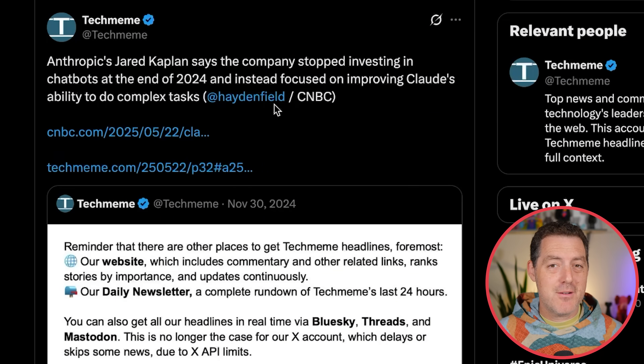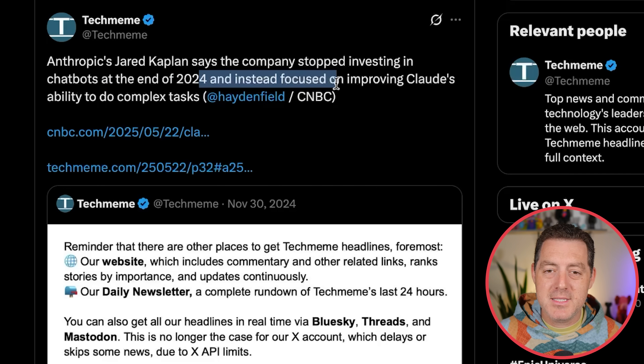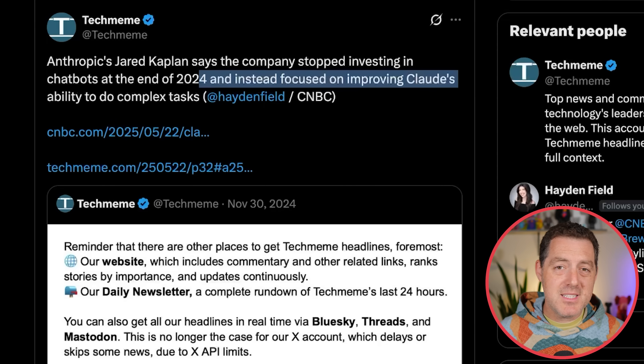Chief science officer at Anthropic — Jared Kaplan, according to TechMeme — says the company stopped investing in chatbots at the end of 2024 and instead focused on improving Claude's ability to do complex tasks. This makes sense. Claude is just not achieving the mindshare necessary to win at the chatbot game — that's ChatGPT, that's Gemini, hopefully Siri in the future. So they gave up on that and went in and focused on agentic capabilities. And you know what? Good for them — focus is what is required to win.